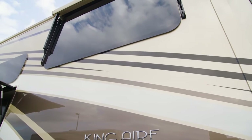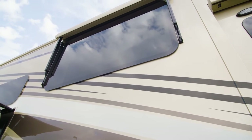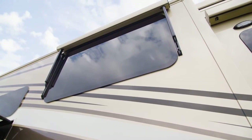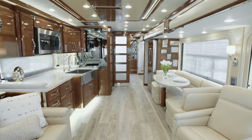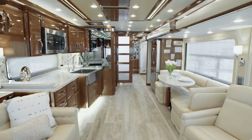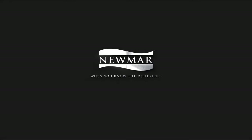In the opulent 2020 King Air, you'll always receive the royal treatment, wherever your travels might lead. On behalf of everyone here at Newmar Corporation, we want to thank you for joining us on this tour of the 2020 King Air. For more information, visit your nearest Newmar dealer or visit NewmarCorp.com today.